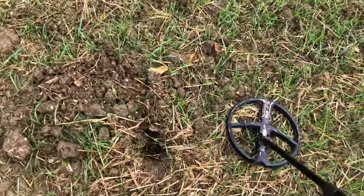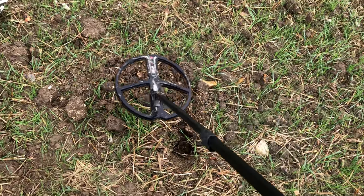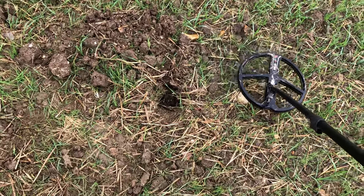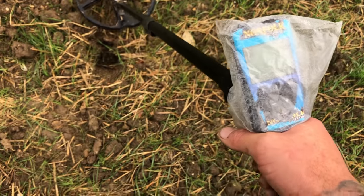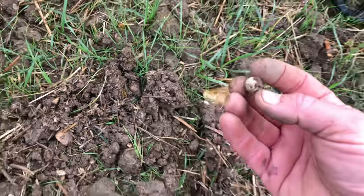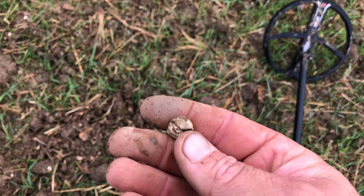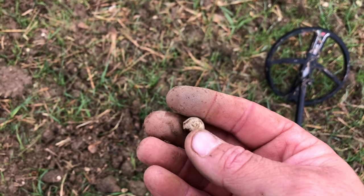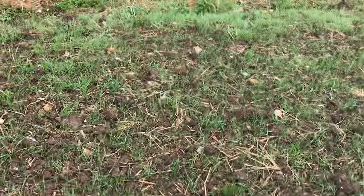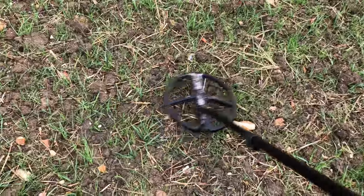We've got a little bit of drizzle going on. I've got power lines above me as you can probably hear. This is the first signal — a solid 70, about three to four inches deep. We've got ourselves what looks to be a little musket ball. Looks like it's been broken, so it might have hit something. There we go — first signal.